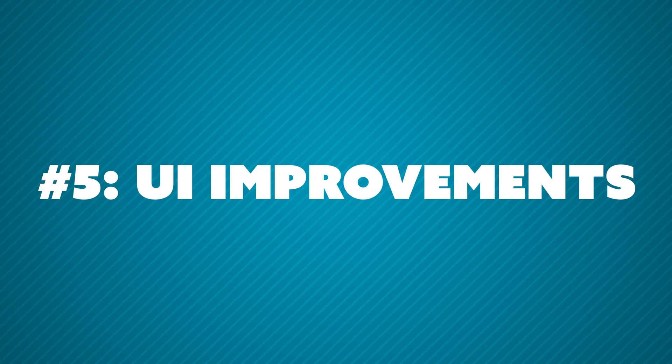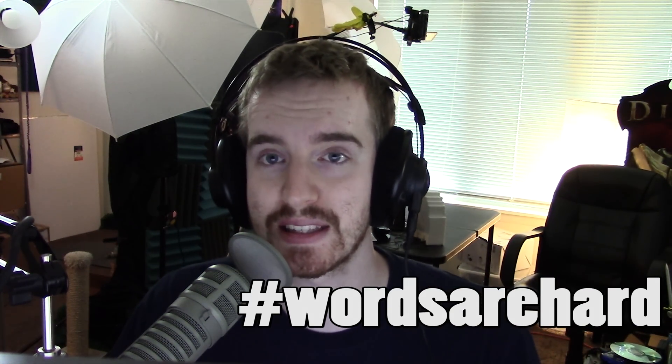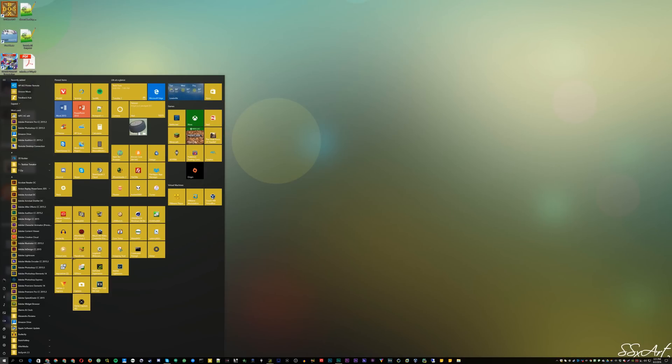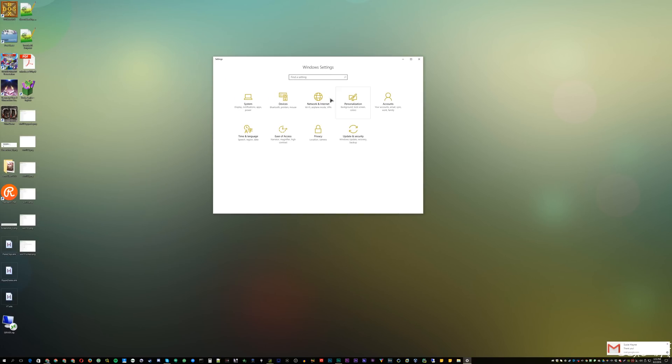Number five: the System Settings window as well as the Start button both have UI upgrades, which makes navigating them so much easier. It conveys information so much better, does a much better job, and is overall easier to navigate. They've also added in some cool System Settings functions, which are pretty nice, and overall it just looks and feels so much better.